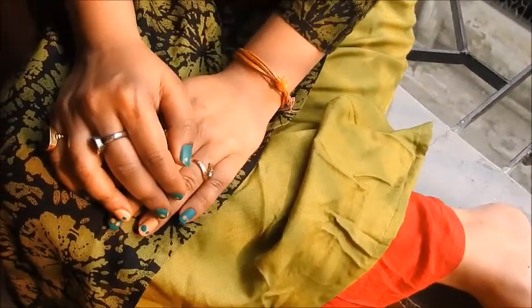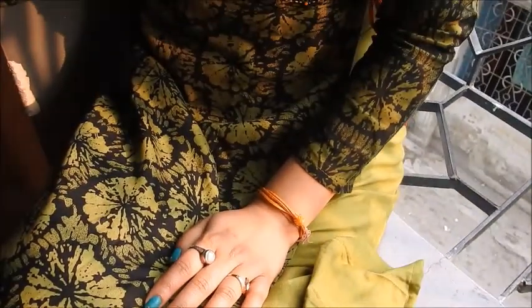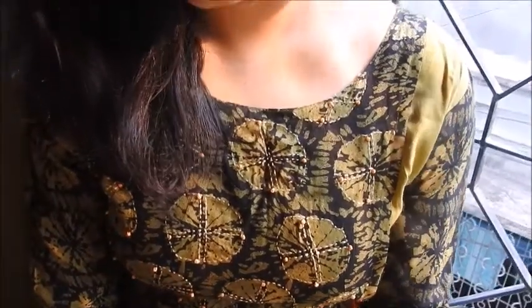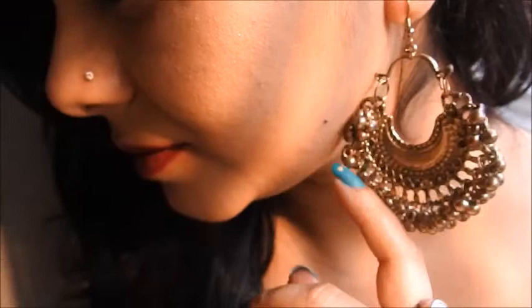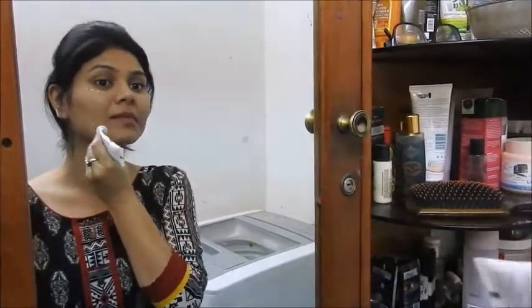Hi guys, welcome back to Beauties of B! I hope you all are doing well. Shubho Nababarsha! This is the Bengali New Year, a festive time, and I hope you all have a great and amazing year ahead. I just tried to make a look — this is a kind of evening look you can wear in the evening or daytime, whichever you choose. Very light makeup, as minimal as possible. This is a no-foundation look. Please keep watching, hit the like button, and don't forget to subscribe to my channel!